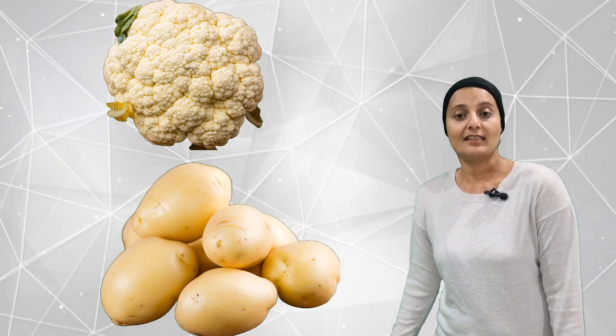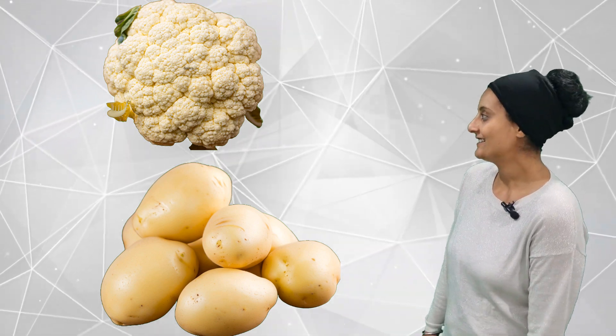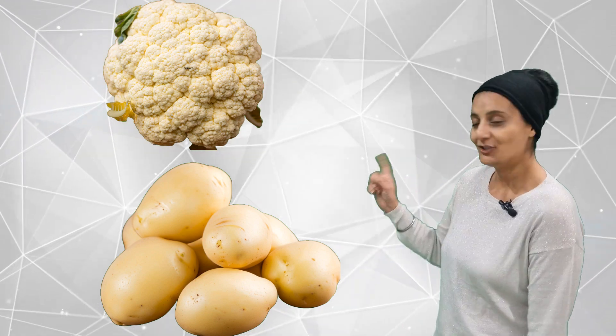Do you know there is another color? It's called off-white or cream. Do you think there are off-white and cream veggies or fruits in the market? Let's see. It's one and two. Two off-white and cream veggies and fruits.